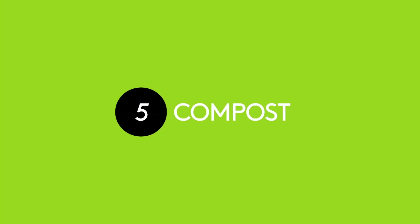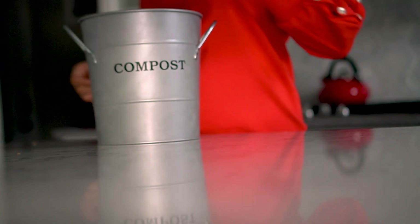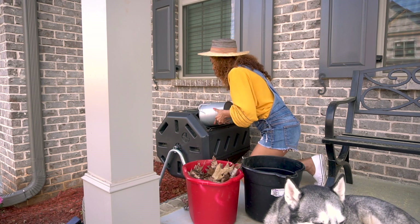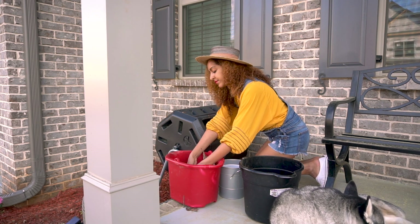Five: start composting. Compost is the coveted black gold your garden will thank you for — organic nutrition you can add to your soil to help your plants grow. You make it by combining nitrogen, like non-meat food scraps and garden trimmings, with carbon, like fallen leaves and stuff like that. It's a great way to reduce food waste while keeping your garden happy. It will take weeks for the compost to finish, so the earlier you start, the better.